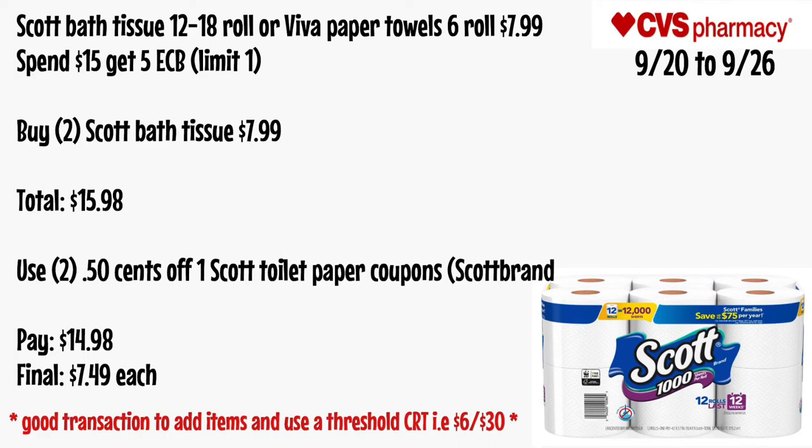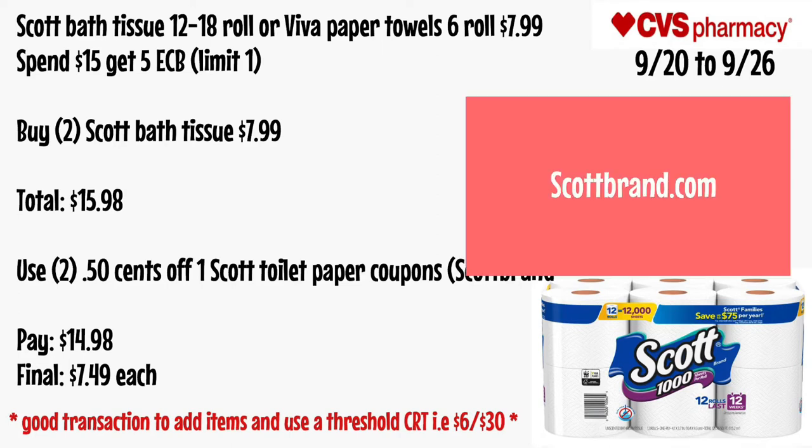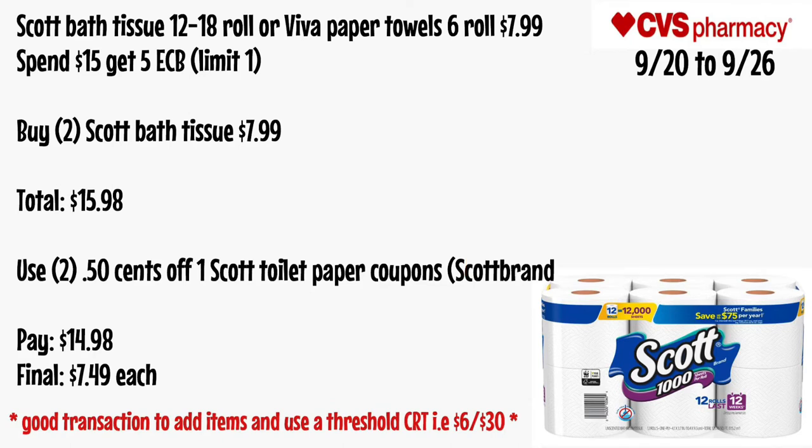Scott bath tissue 12 to 18 rolls or Viva paper towels 6 rolls will be $7.99 and spend $15 get a $5 ECB, limit of one. Grab two Scott bath tissue for $7.99 each — totaling $15.98. Use two $0.50 off one Scott toilet paper coupons from ScottBrand.com. Pay $14.98 — final cost is just $7.49 each. This is also a good transaction to add a $6 off $30 CRT and pair with other items.